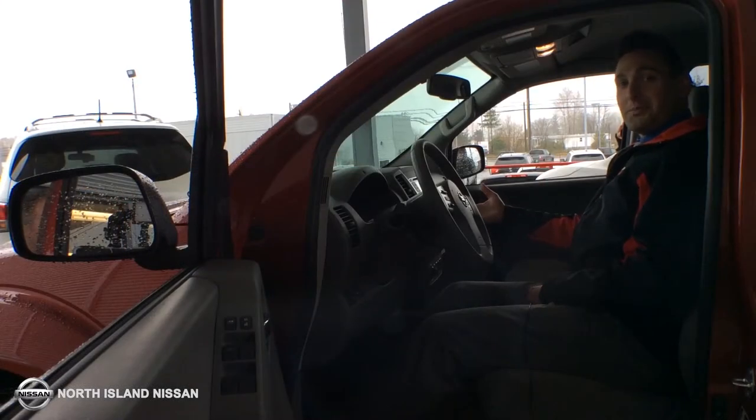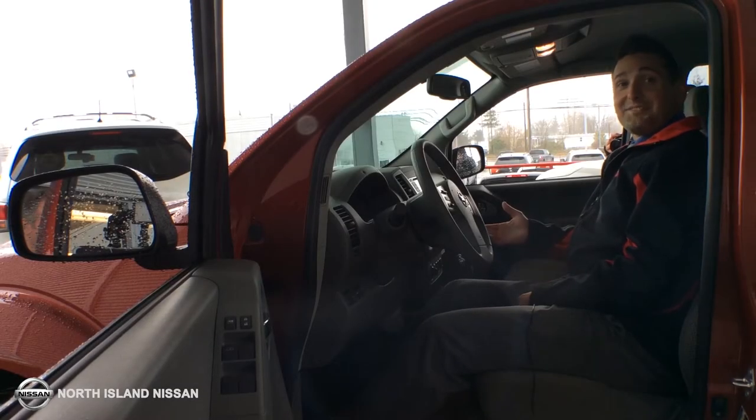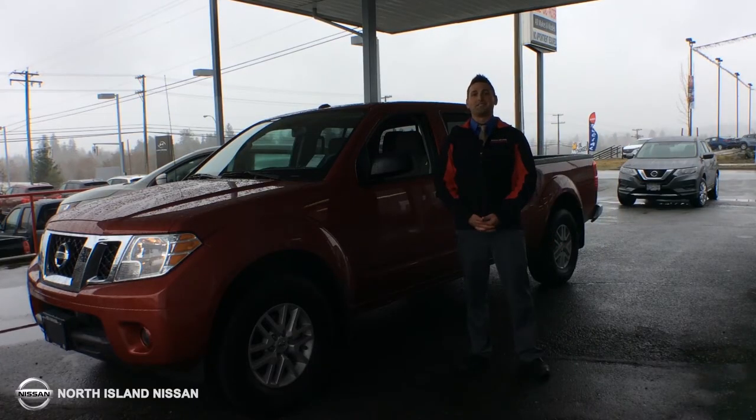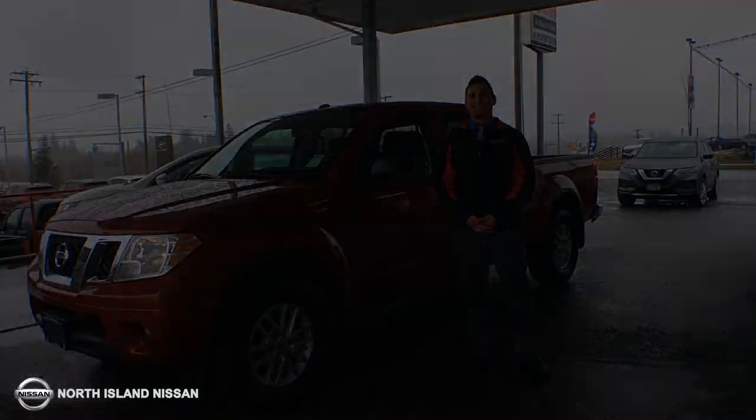It's also equipped with the rear backup camera and XM satellite radio with a six-speaker sound system. All these features and more is why I think this 2018 Nissan Frontier is as good as it gets.